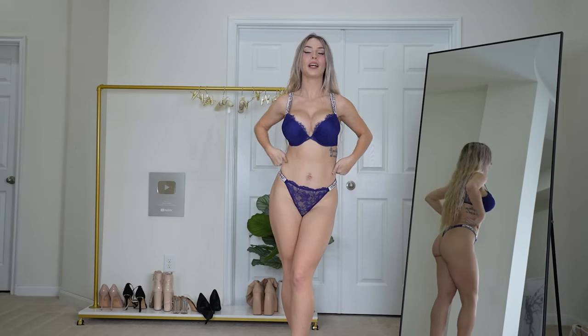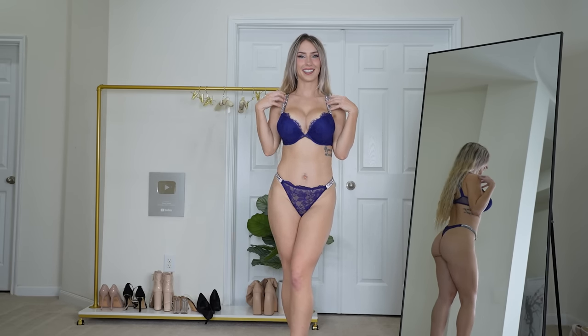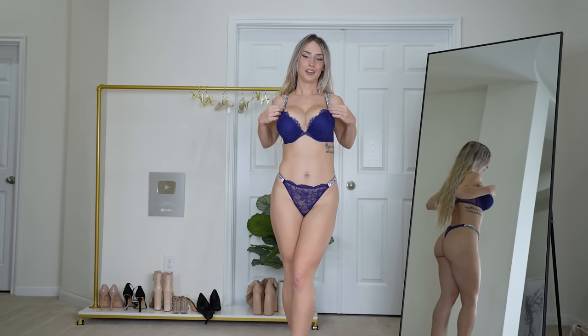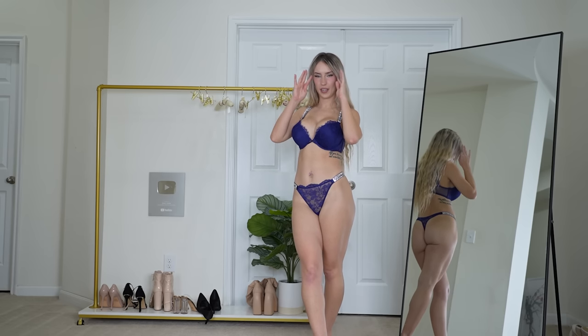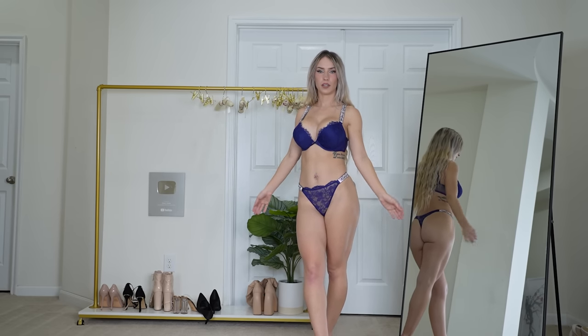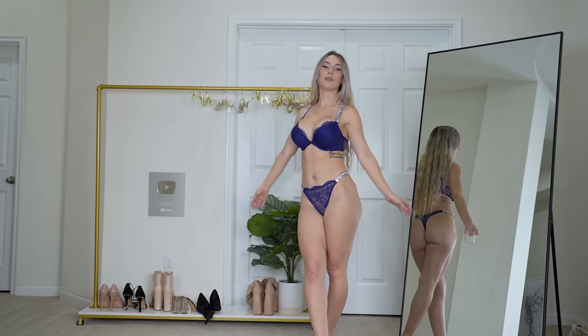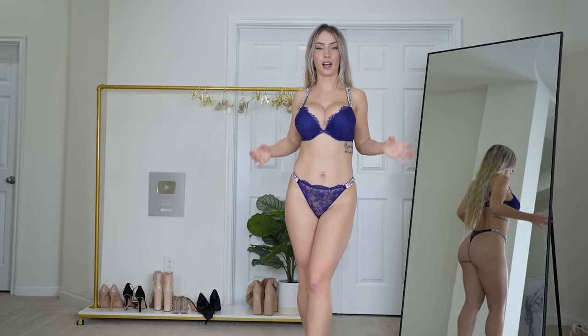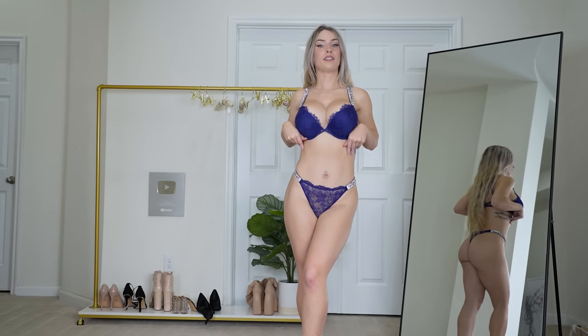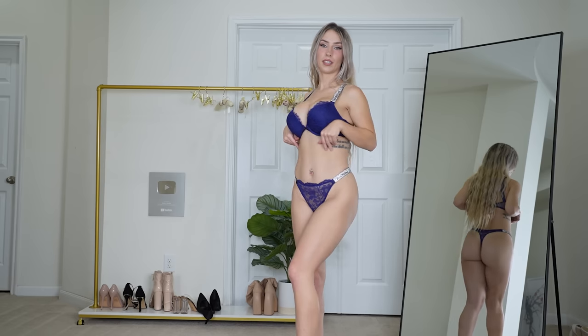First up, we have this beautiful blue and sparkly set. I don't know if I can describe this color — I feel like it's somewhere in between navy and royal blue. It's definitely darker than royal blue but not quite navy. I think it's a really beautiful and unique color, and I love it. It reminds me of the midnight sky. I love the diamantes on the top and the bottoms — they fit so nice — and I also love the lace touch.